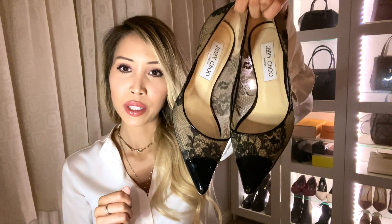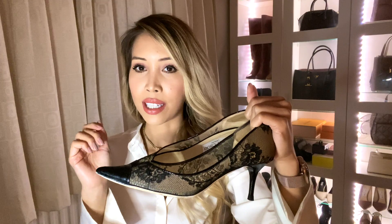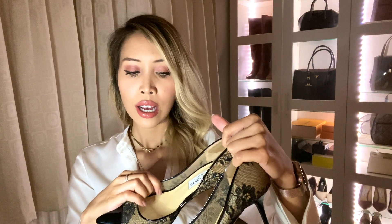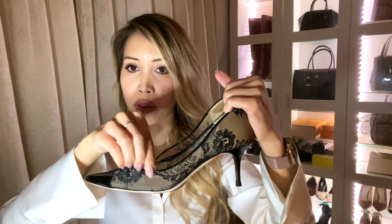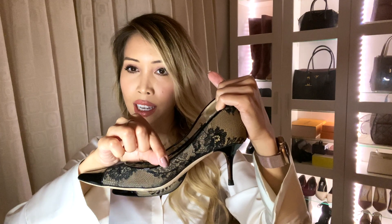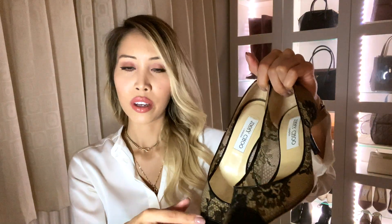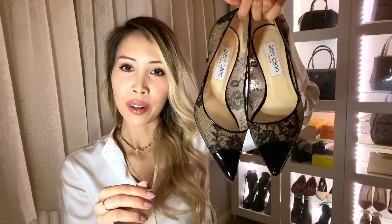I'm so happy with them. What I love about these is they're very classy and elegant-looking. They've got a little kitten heel, which is definitely my preference these days — I don't tend to go for killer heels anymore. The beautiful lace detailing is very intricate, and the black tip on the end gives a very flattering leg-lengthening look.